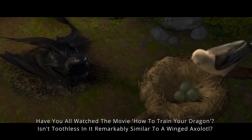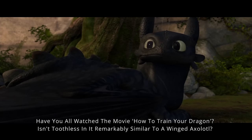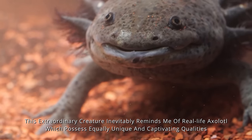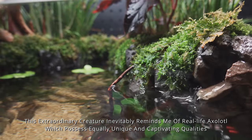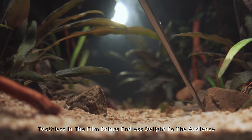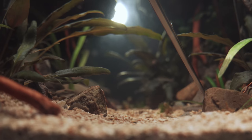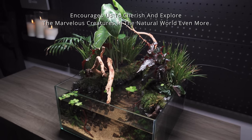Have you all watched the movie How to Train Your Dragon? Isn't Toothless in it remarkably similar to a winged axolotl? This extraordinary creature inevitably reminds me of real-life axolotls, which possess equally unique and captivating qualities. Toothless in the film brings endless delight to the audience and encourages us to cherish and explore the marvelous creatures in the natural world even more.